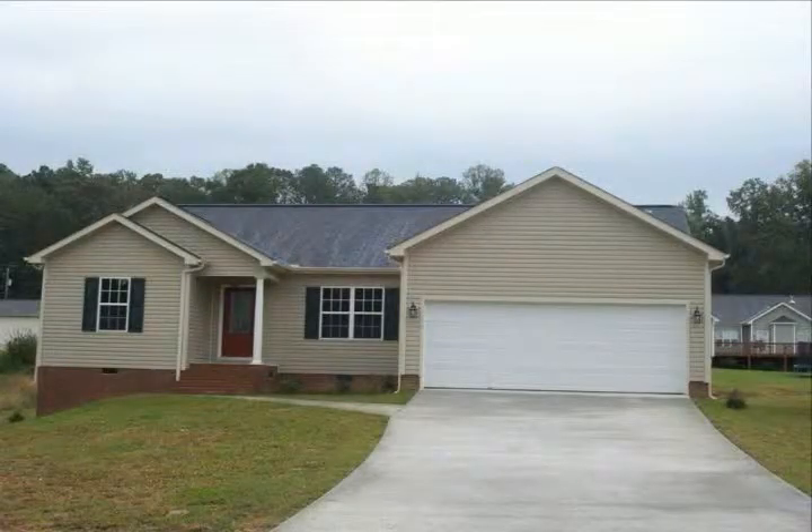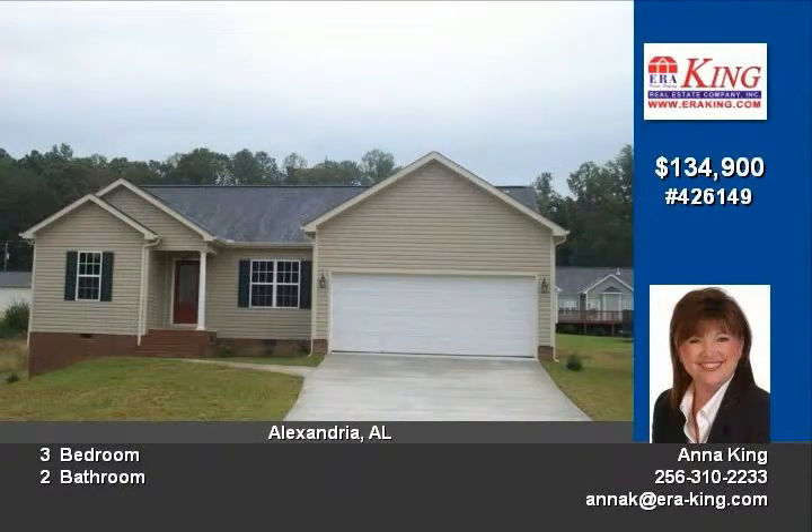This lovely new construction home built by Butch Welch Construction is located in the Great Hidden Valley Subdivision. Beautiful home featuring a kitchen with eating area, family room, and split floor plan.